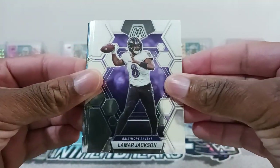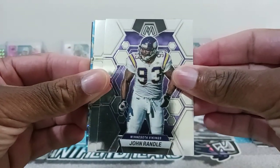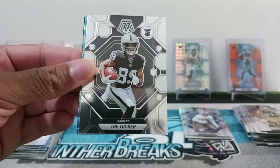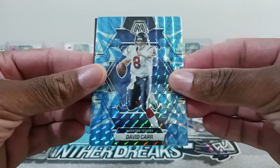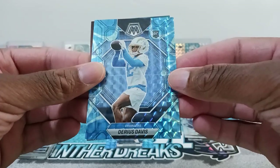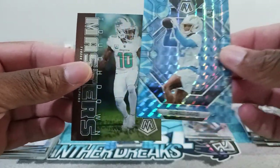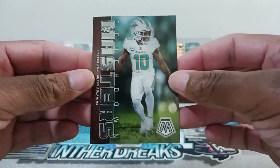All right, so we got Lamar Jackson, John Randall, Najee Harris, Trey Tucker, and then we have David Carr. And then we have a rookie — Darius Davis. Nice color match going right there. And then we have a Touchdown Masters of Tyreek Hill.